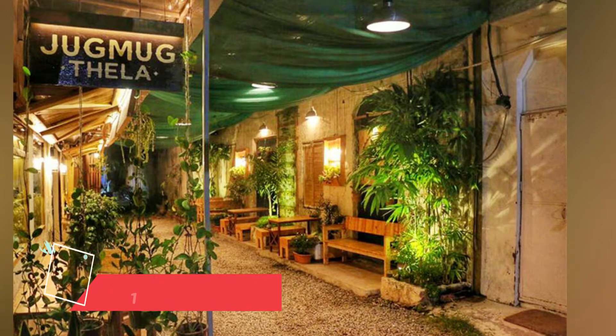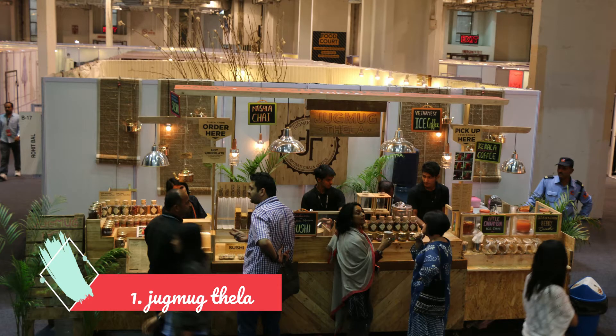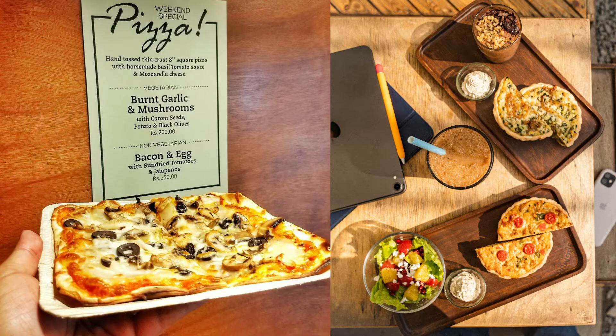First is Jagmak Thela. If you know Champa Gali, then you know Jagmak Thela. It's a great place. You can try Vietnamese coffee here. Apart from that, pizza, pasta, sandwich and dessert — you can order all of it. It's a very delicious place.